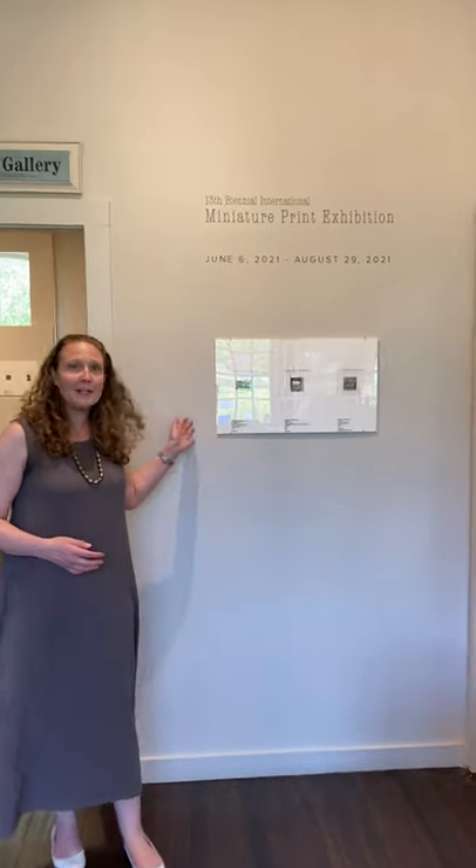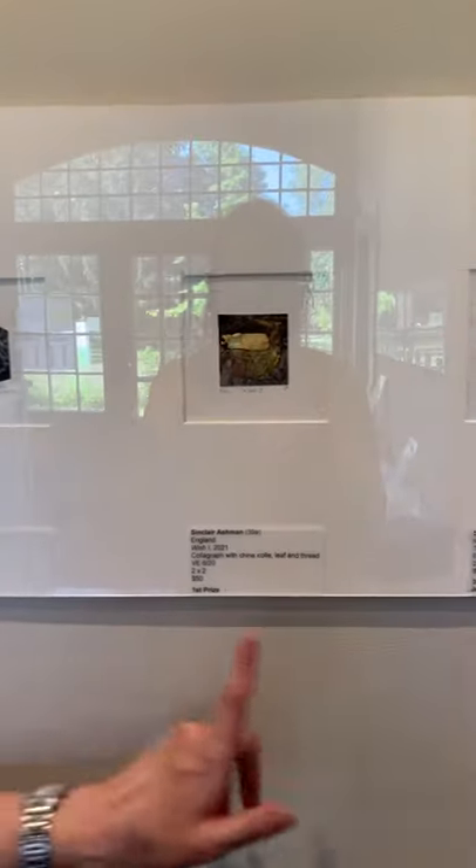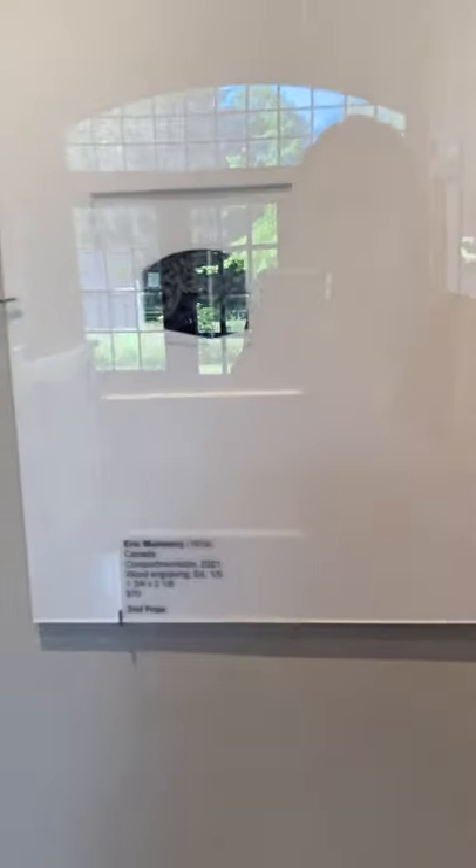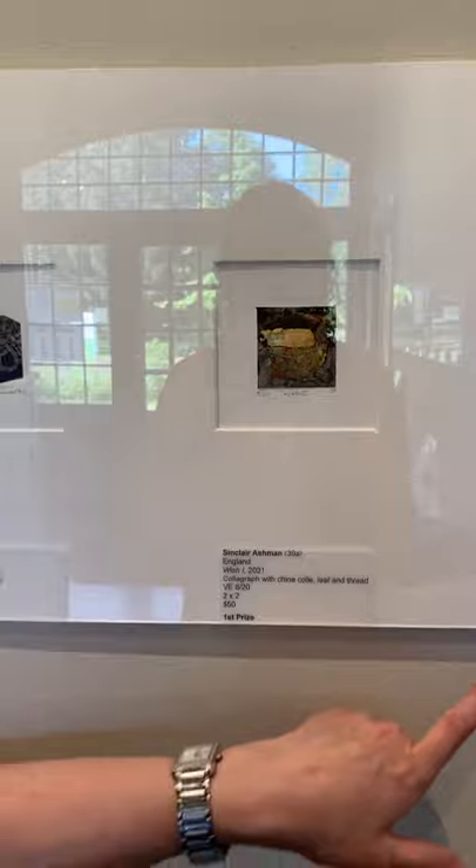Here at the front, we have the first, second, and third place award winners: Sinclair Ashman, Eric Mummery, and Deanne Proja.